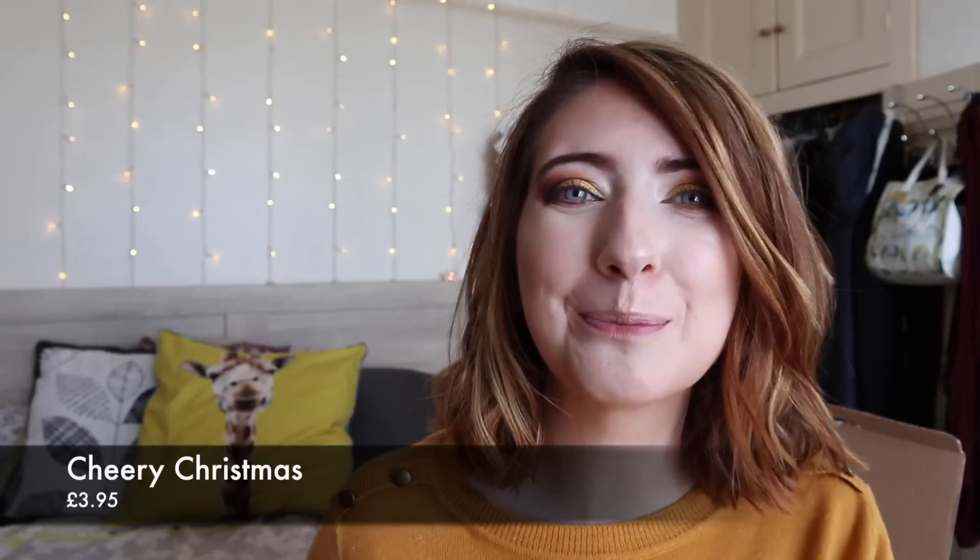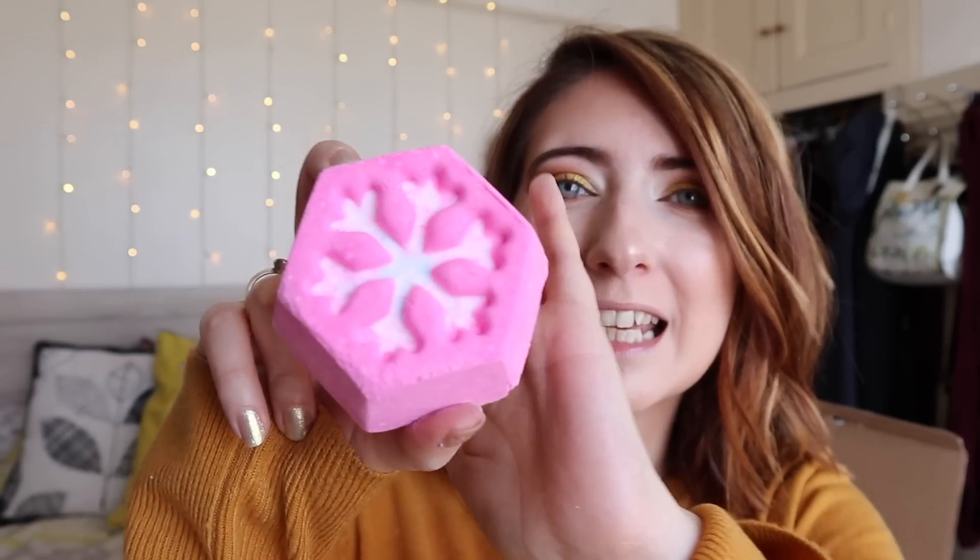Next we have a new bath bomb to the range this year and this is the Cheery Christmas Bath Bomb. It is a smaller bath bomb but actually still a really good size. This one has Bertu oil and Sicilian lemon — I think that's how it's pronounced. It smells really different, it's got almost like a really deep smell. It's quite sophisticated but smells really nice. I'm really looking forward to seeing what this one looks like in the bath, just because it's a really unusual shape.